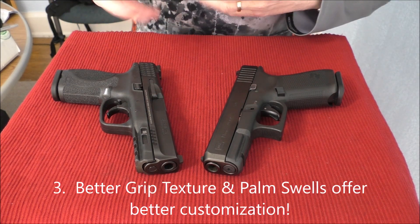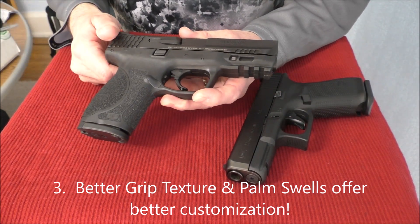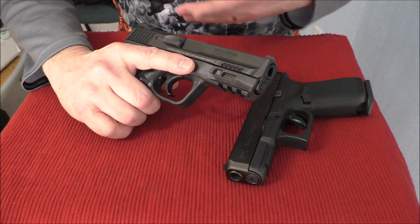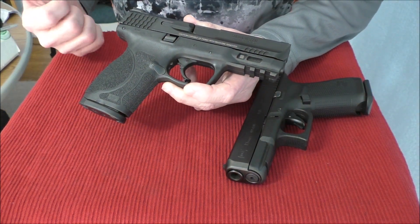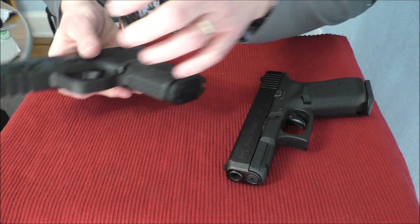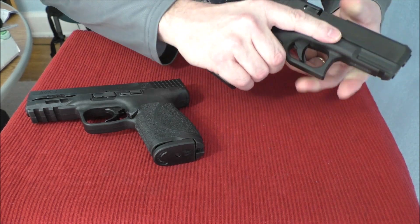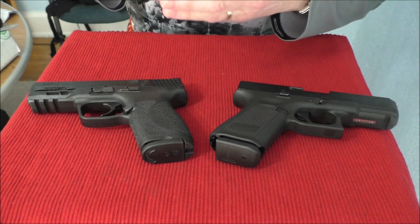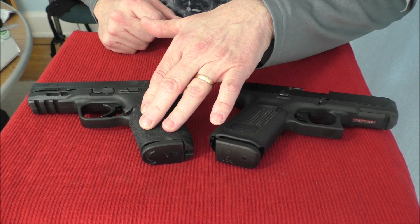The third reason also relates to the grip. The texturing on the M&P 2.0 is extremely aggressive. Some people may not like it because they may say it's going to rub against their skin, but I haven't had that issue. It feels a little bit like sandpaper, and I've had to draw the gun with my hands wet while it was raining and you get a very good purchase on the gun even in wet weather. Glocks have some stippling, but it's not nearly as aggressive as the Smith & Wesson M&P. For me, the grip texture is much better on the 2.0.